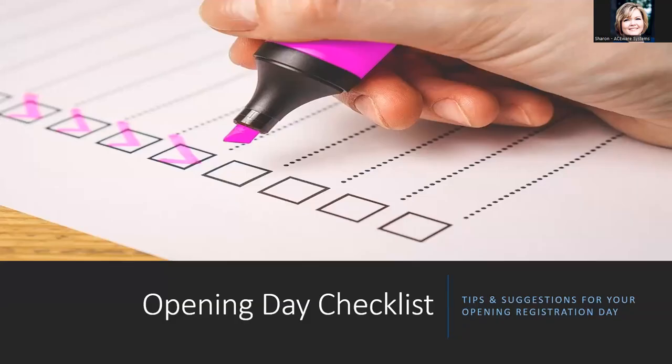Welcome everyone to our ACEWARE session about steps to take when preparing to open for online registration. ACEWARE technicians like Jason have been involved in all types of registration openings, including those that have a Black Friday type of opening with popular courses but limited seats available. Jason has lots of lessons learned and tips for you today, so we are in your hands — get us started.